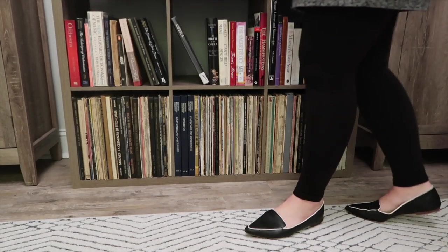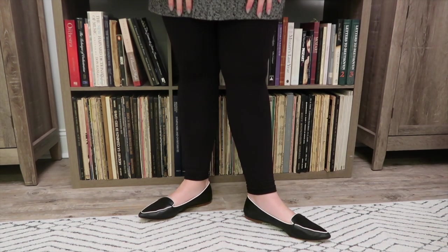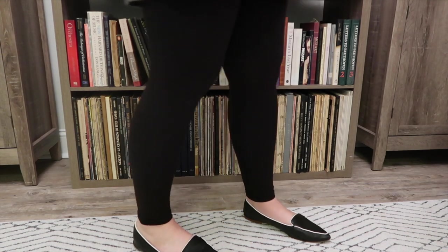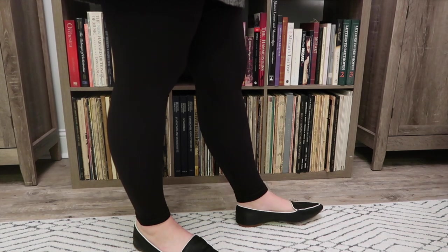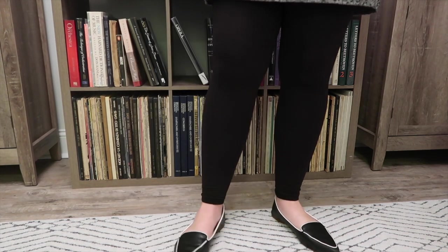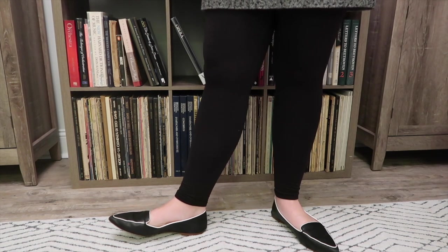For shoes, I went with these J.Crew loafers. I absolutely love the white piping on these — I think it looks so crisp and clean. I got them on a super sale at the end of last summer, so I don't think they're available, but I will look and see if I can find something similar for you.